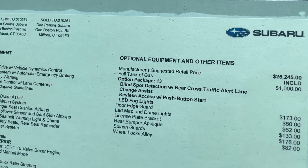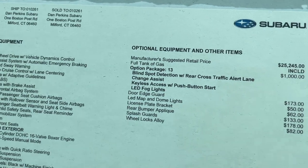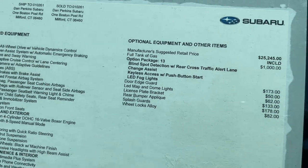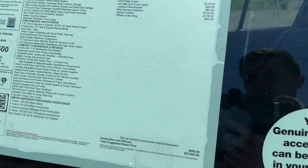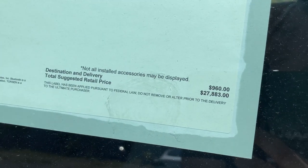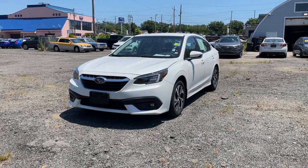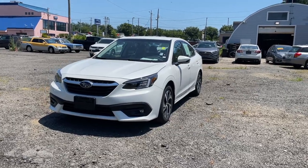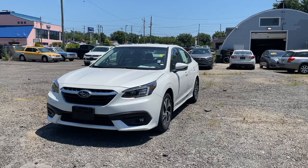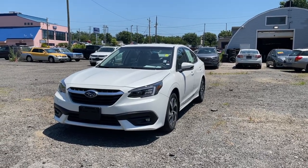The package includes the blind spot monitoring system, rear cross traffic, keyless access, and LED fog lights, along with a few more accessories. The price on this one is $27,000, almost $28,000 with destination. The color is called Crystal White and it does look pretty good on this Subaru Legacy. For 2022, nothing was changed — it's basically just a carryover.